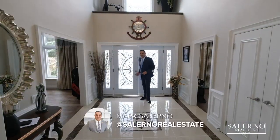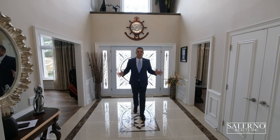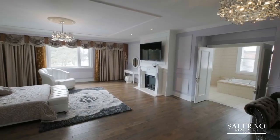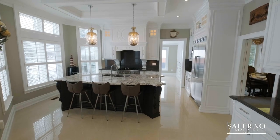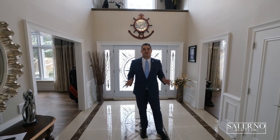Hey everyone, it's Mark Salerno from Salerno Realty and I am standing in my newest listing here in Kleinberg, Ontario at 33 Dean Place. This home features five bedrooms, seven washrooms, 7,144 square feet above grade with almost 10,000 square feet of living space. It sits on a picturesque 1.1 acre lot and features a six-car garage.